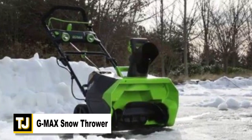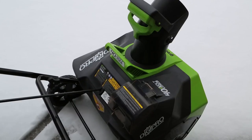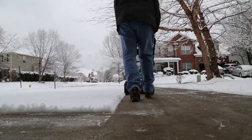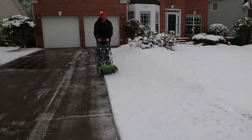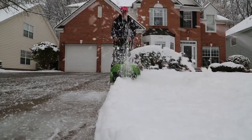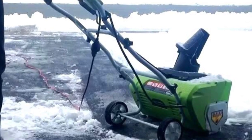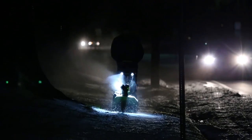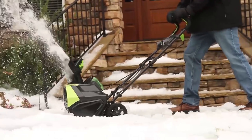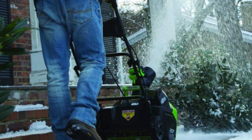G-Max Snow Thrower. More than a snow shoveling machine, the G-Max Snow Thrower is an impressive machine. It provides 40 volts with a clearing width of 20 inches and a clearing depth of 8 inches. The discharge chute can be adjusted up to 180 degrees, which is super handy, and the built-in LED lights help to illuminate your path even in pitch black conditions. The Snow Thrower launches snow up to 20 feet away, and the 6-inch rear wheels are a breeze to maneuver. Most operators find that they can quickly clear both their driveway and sidewalk in less than half an hour.